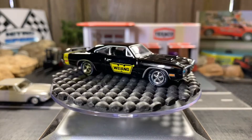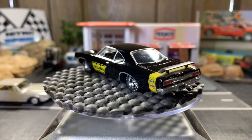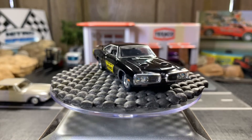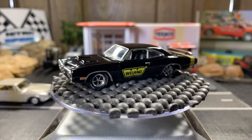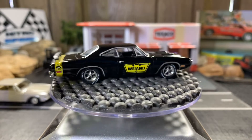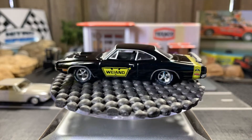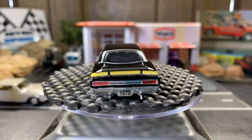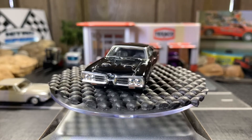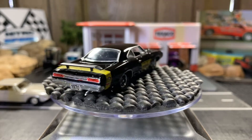1970 Dodge Super Bee — another M2. This is absolutely gorgeous. Love the detail and the rims on this. I'm old school when it comes to old tires and rims — more tire, less rim. Beautiful casting though. I think this is the only Dodge Super Bee I have in my collection. It's a real beautiful casting, I really like it. Let's go to the next one — I have two left.